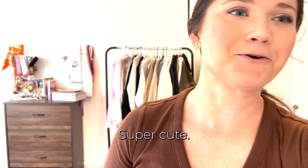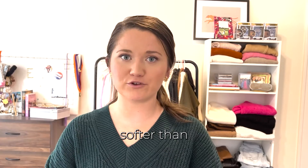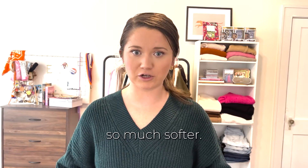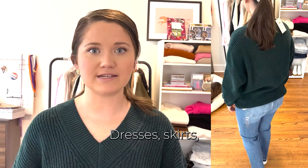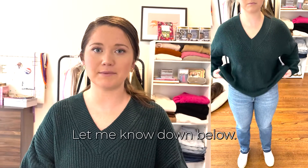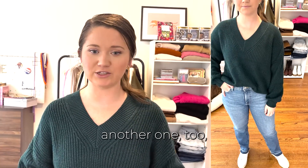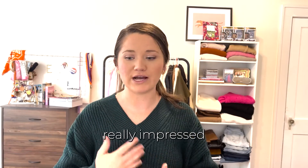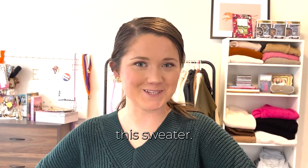This green sweater is super cute. I love the color — very Christmas and wintery — and it is so much softer than the Target one I bought at the beginning of this year. They're literally the exact same sweater but this is just so much softer. There are so many different fun ways to style this going into winter — with different layering pieces, dresses, skirts, jeans, holiday parties, work. I've been really impressed with a lot of the Free Assembly line on quality. I really like this sweater.